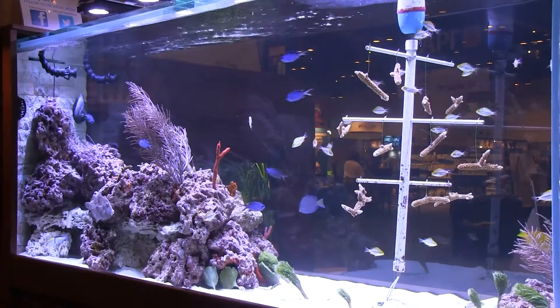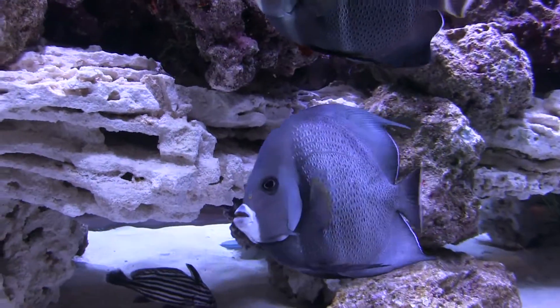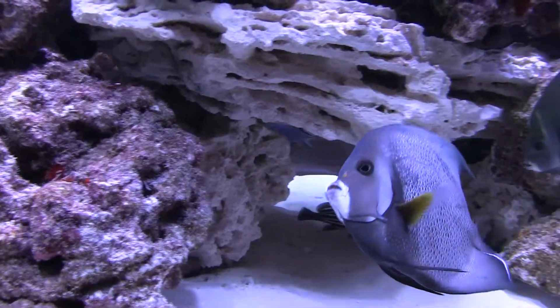This past year, as in previous years, a group called Florida Keys Marine Life — fish collectors based in the Florida Keys — supplied the fish for Jeff's aquarium. I had the chance to talk with Jennifer Turner, a marine biologist, about the Atlantic blue tang.